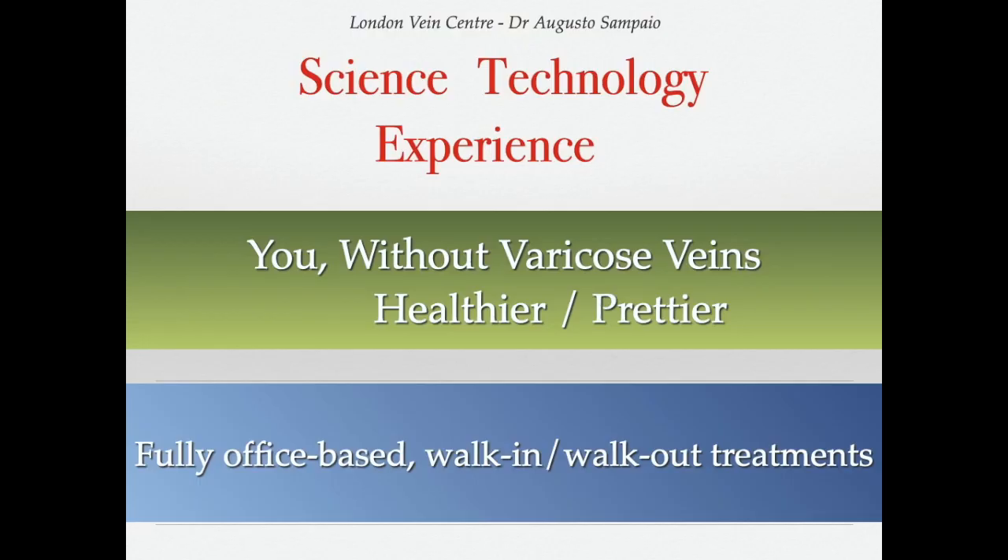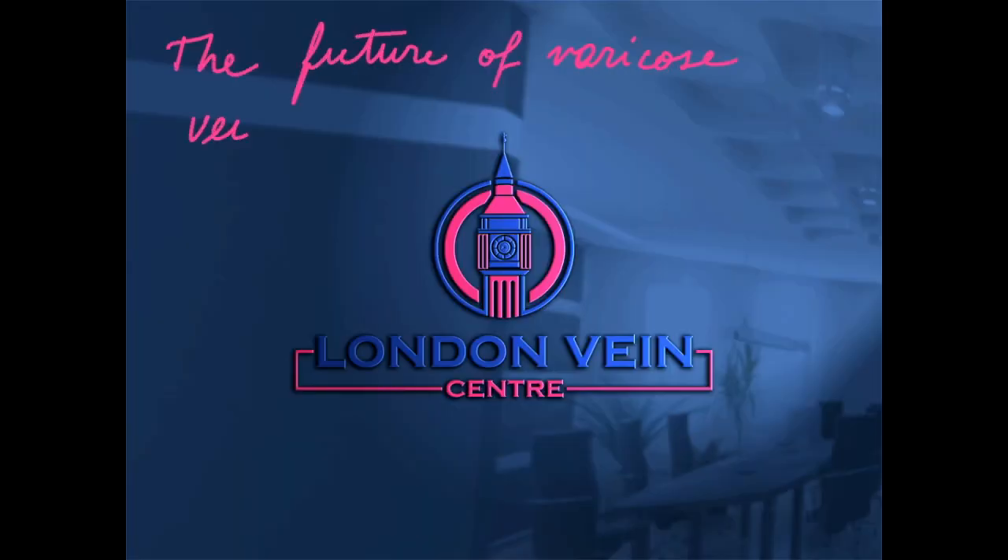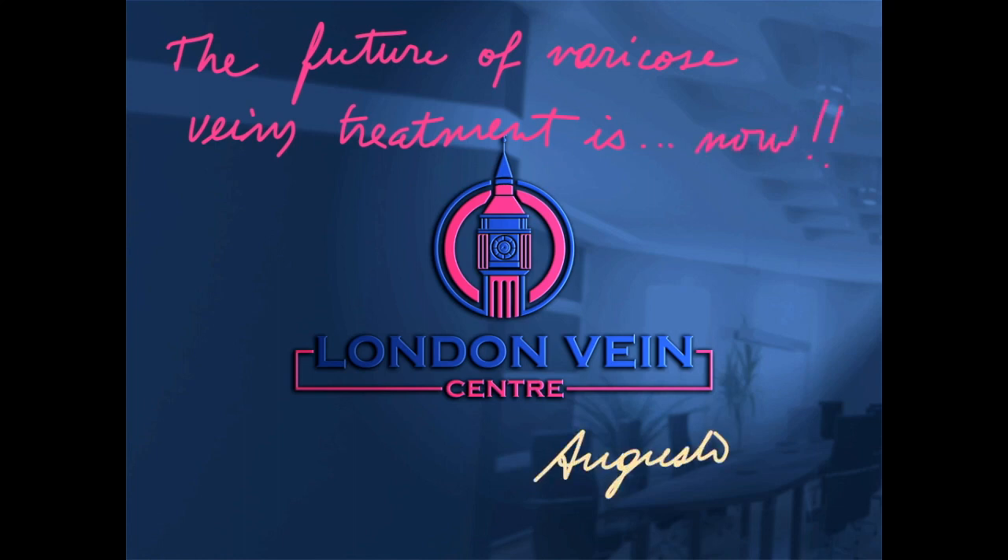I have been living in this world of science and technology, using my experience to help patients achieve legs without varicose veins — healthier and prettier — offering all these fully office-based, walk-in, walk-out treatments. In summary, the future of varicose veins treatment is now, and I hope to see you soon.